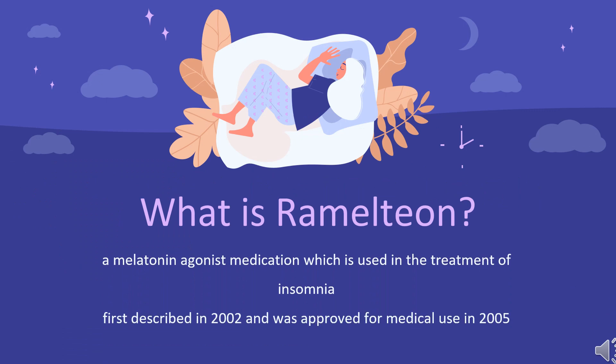Ramelteon, sold under the brand name Rozerem among others, is a melatonin agonist medication which is used in the treatment of insomnia. It is indicated specifically for the treatment of insomnia characterized by difficulties with sleep onset. Ramelteon was first described in 2002 and was approved for medical use in 2005.